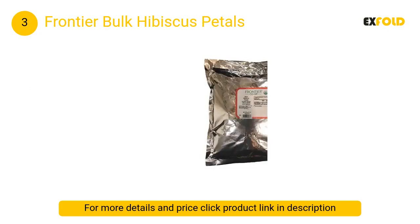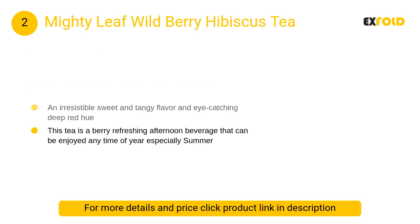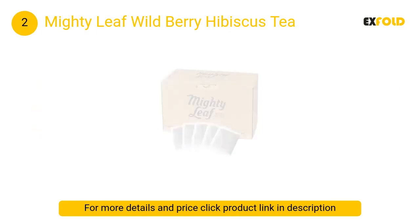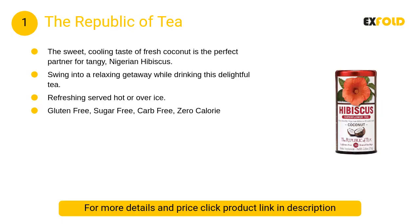At number two: Mighty Leaf Wild Berry Hibiscus Tea. This naturally caffeine-free organic herbal tisane is a delightfully cool, refreshing treat with an irresistible sweet and tangy flavor and eye-catching deep red hue. This tea is a berry refreshing afternoon beverage that can be enjoyed any time of year, especially summer.